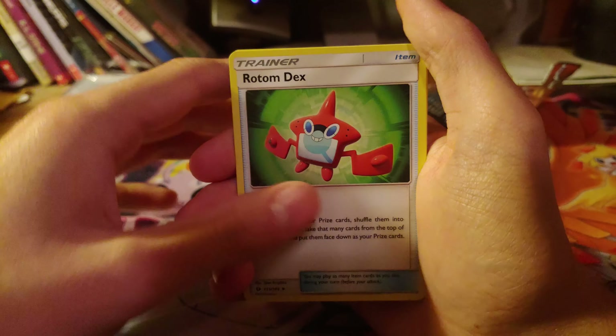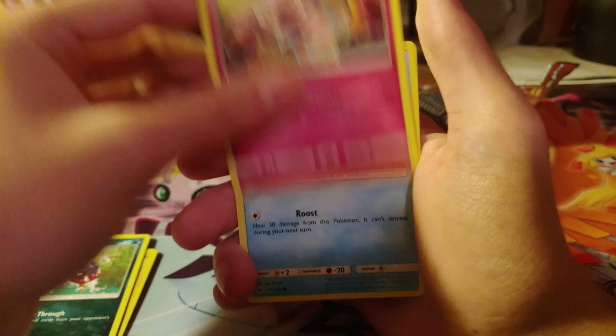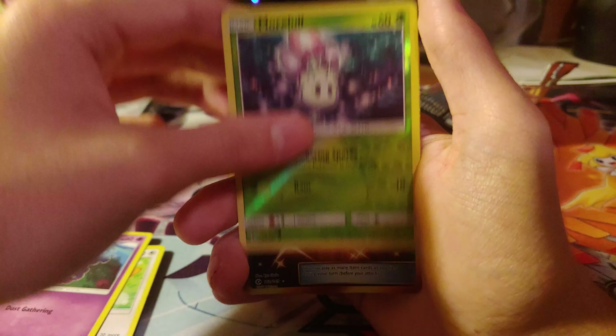Psychic Energy. Rotom Dex. Charjabug. Rainbow Energy. Carvanha. Snubbull. Wingull. Lilipup. Lilipup. Cosmog. More Lilipup.